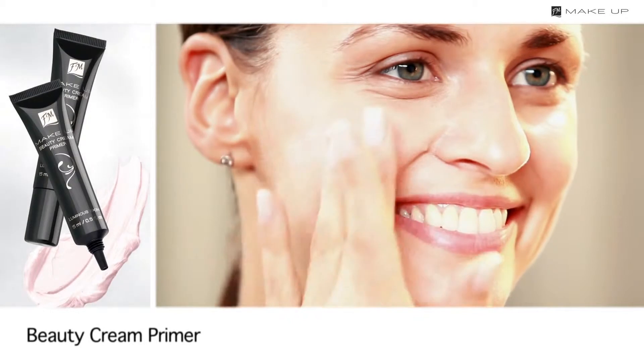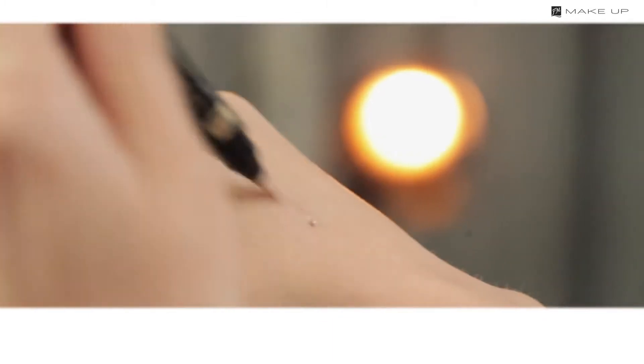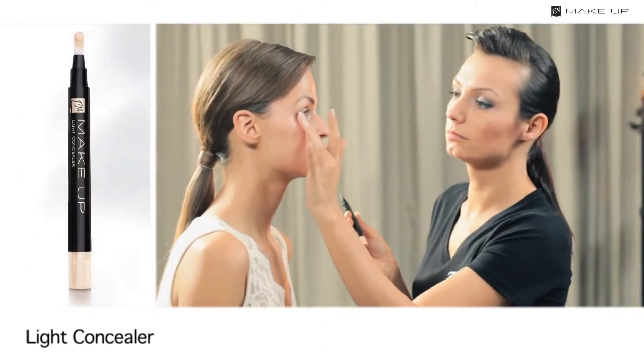Apply a primer with pink pigments all over your face. It will prolong the life of your makeup and subtly brighten your complexion. Next, apply some concealer under the eyes and in the inner corner of the eye to conceal dark circles.